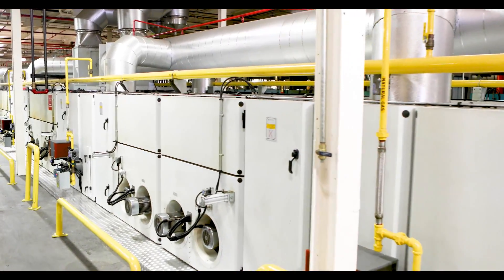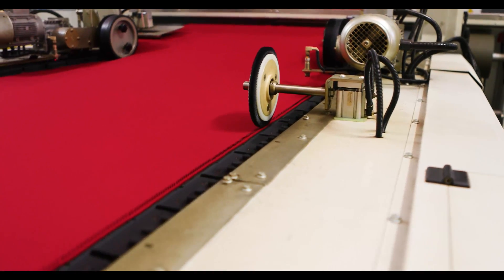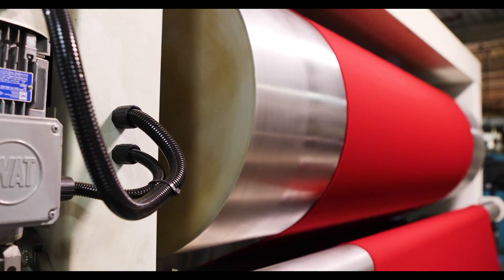The wet fabric then passes through vacuum moisture removal, drying and eliminating excess chemistry. Chains move the fabric through the finishing and drying units, curing the chemistry onto the textile.